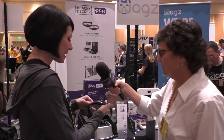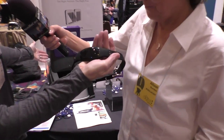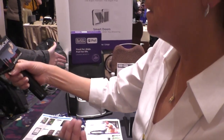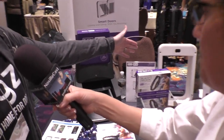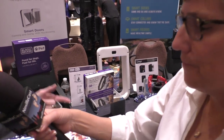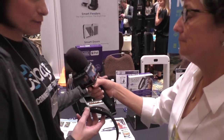We have our WAGS products and then we have our Black and Decker products as well. With Black and Decker, we have our collar here, which works with the feeder for Black and Decker, and then this is a Black and Decker doggy door that allows your dog to have access to go inside and outside.